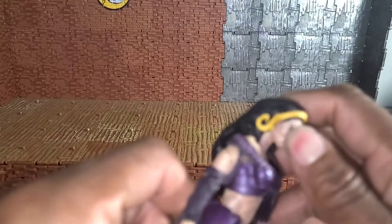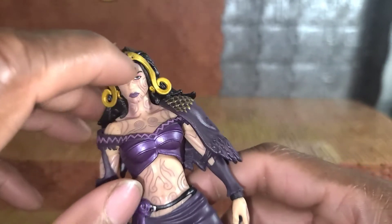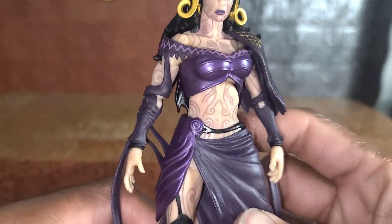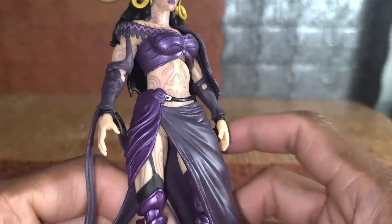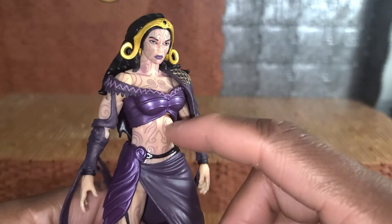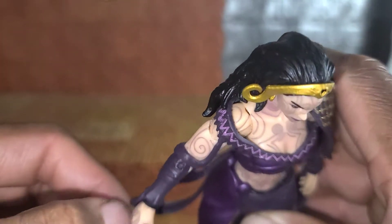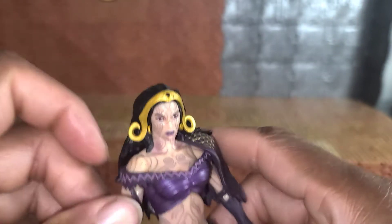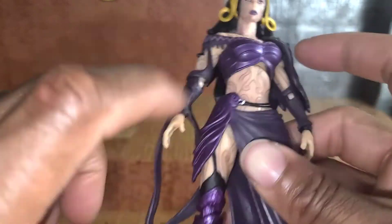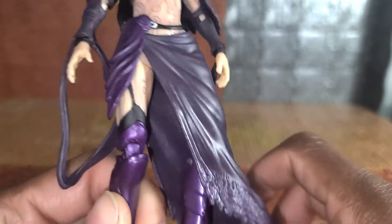Most importantly, she's got these skin markings — to the common eye they'd be tattoos. I don't know the significance of them; it's in the lore of her character, because I know nothing about Magic the Gathering. But I will tell you they're sculpted — all sculpted lines — on her hands, shoulder, chest, face, and stomach. They're all sculpted, which is pretty cool.